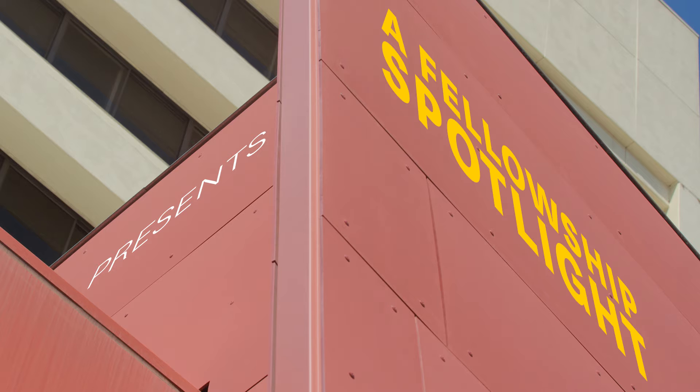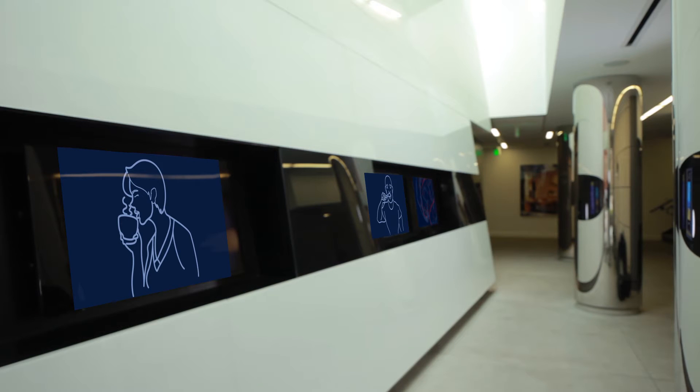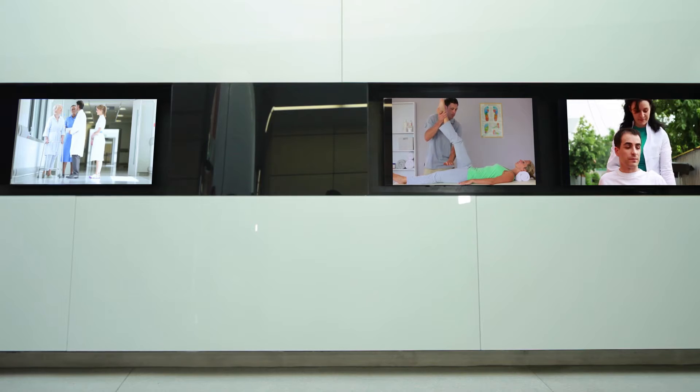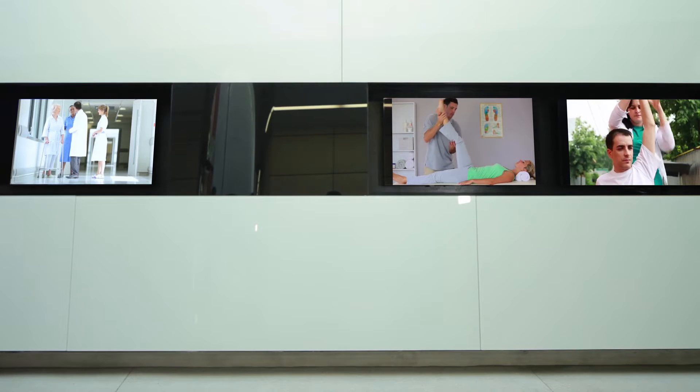Stroke is the leading cause of disability in the US. Things that you and I take for granted — things like lifting a cup or brushing your teeth, moving from one room to another — stroke can make those things nearly impossible. Good therapy can make a huge difference in a patient's recovery, but we don't always know the best approach to use for each patient.